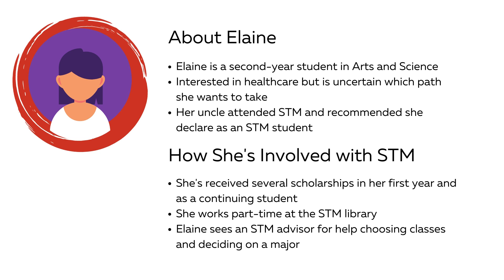She also has a part-time job working at the STM library and can easily fit in shifts between her classes. Before choosing courses for her second year, Elaine met with her STM advisor for help building a schedule and for guidance on which area she should major in. Although she'll likely major in a science program, which isn't taught by STM, she is able to incorporate many STM classes into her degree.